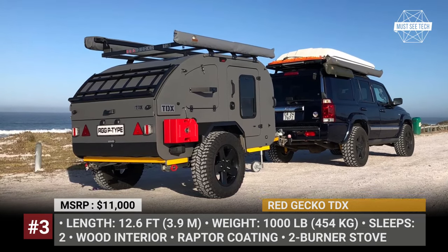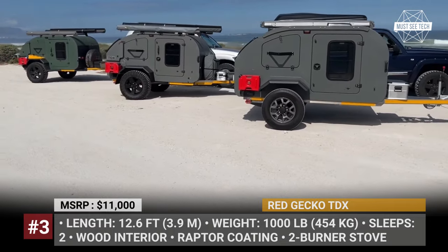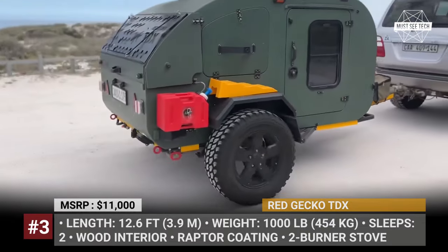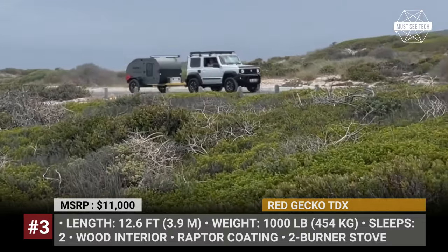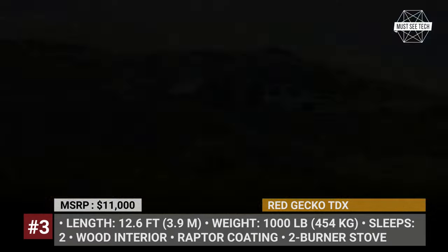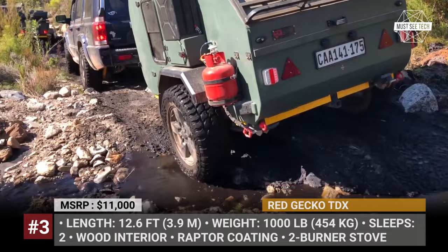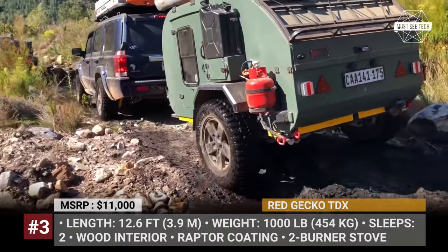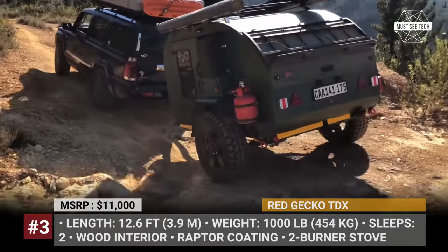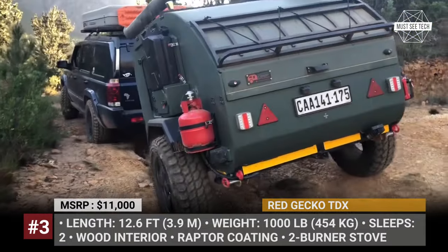Red Gecko TDX. This versatile and reliable teardrop trailer has been designed for off-road travels with smaller SUVs. The Red Gecko TDX measures just 12.6 feet long and weighs under 1,000 pounds, but at this weight it has everything to explore the South African wild. While many rivals in this segment rely on composite materials for the body, Red Gecko embraces an old-school approach using birch and spruce construction. Instead of the typical aluminum skin, the TDX features Raptor coating to protect the cabin from moisture and rot.